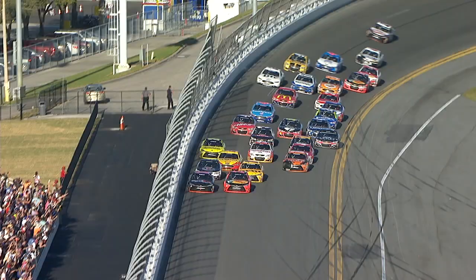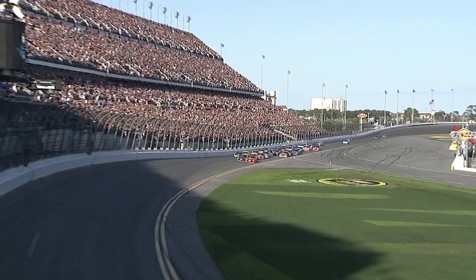No, no, no. Kansas saves it. Here they come to the line. This is the finish of the Daytona 500 — side by side, bouncing off each other.